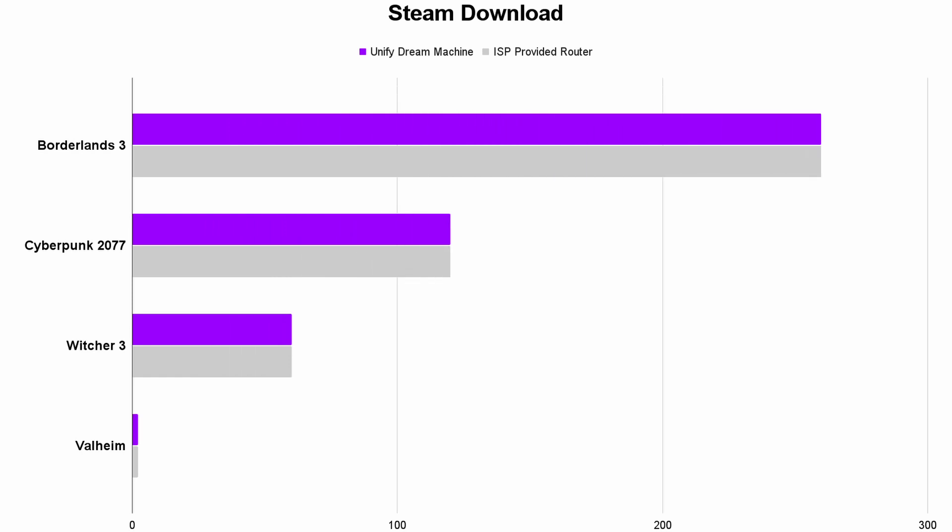The next test is downloading a couple of games to see whether or not there's a noticeable difference from something like Steam — and once again, the games download in quite literally the exact same time, down to the minute. This basically highlights the first problem with the Dream Machine: changing your modem router doesn't really seem to increase speed at all, which is kind of crazy considering this thing costs more than four or five hundred Australian dollars. When you compare the UDM to a device that is free and giving you the exact same speeds, it becomes a harder sell from UniFi's perspective.